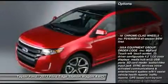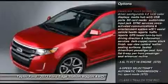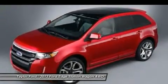Power liftgate, all-wheel drive, steering wheel audio controls, power steering, adjustable steering wheel, cruise control, aluminum wheels, floor mats, keyless entry, auto-dimming rear view mirror.